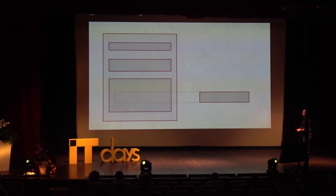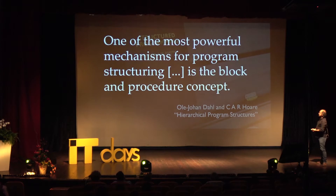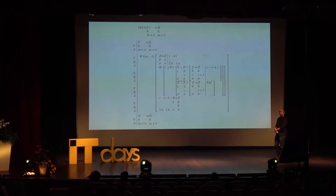Let's go back to that book. It had a number of points to make, one of which is: 'One of the most powerful mechanisms: block structure — program structure is the block and procedure concept. This is very powerful indeed.' Let's go back to the 1940s — turns out none of these ideas are new.